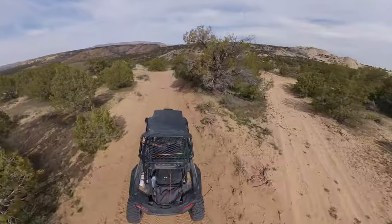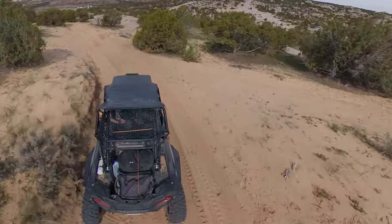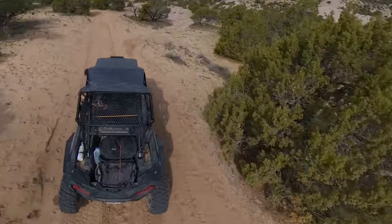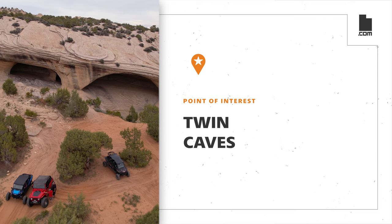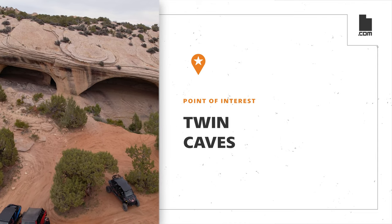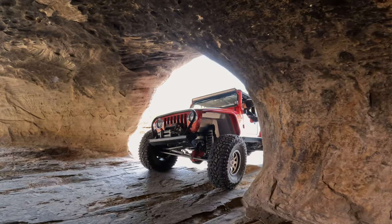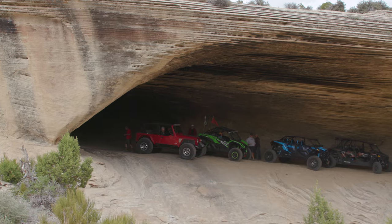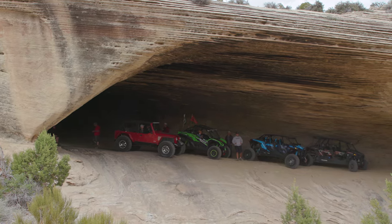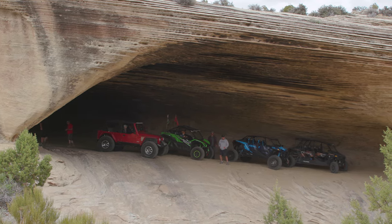If you're looking for a great place to take a break, stretch your legs, and readjust your kilt, the next point of interest along the trail is the perfect place to stop. Twin Caves are two large sandstone alcoves that resemble caves carved into the sandstone wall. Cautious riders can drive their machines into this formation; however, please be careful to protect the petroglyphs adorning the stone floor and walls of this alcove.